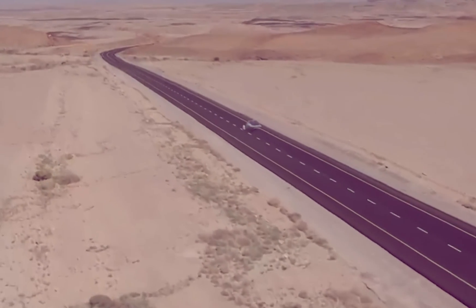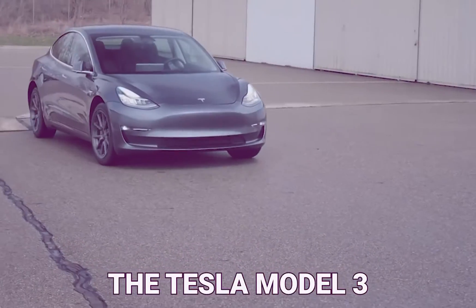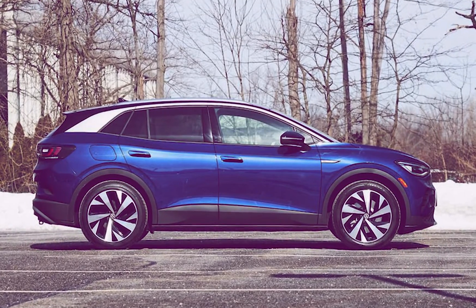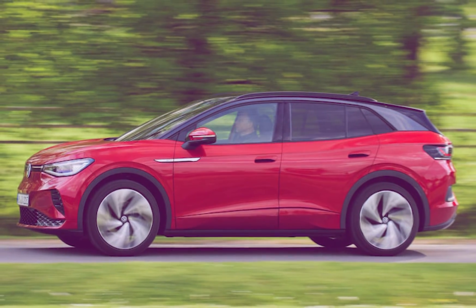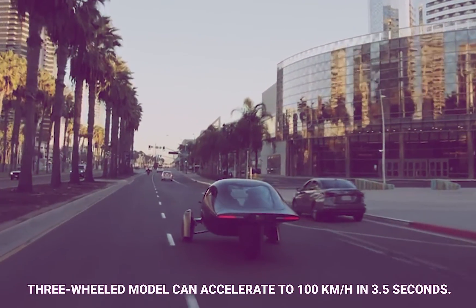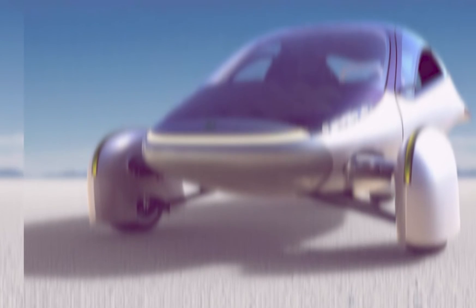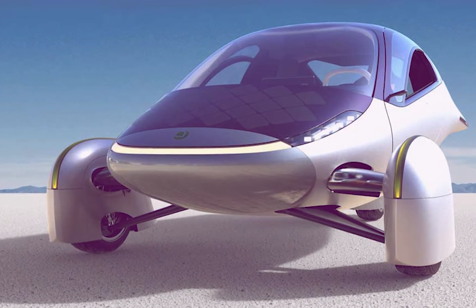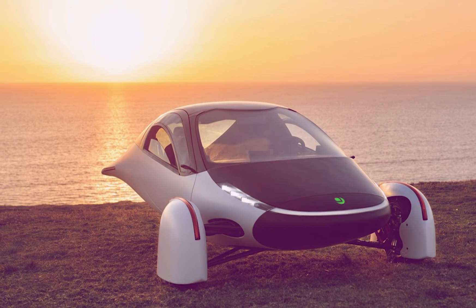The Aptera's drag coefficient is just 0.13 — for comparison, the Tesla Model 3 is 0.23 and the Volkswagen ID.4 is 0.28. A front-wheel drive version accelerates from 0 to 100 km/h in 5.5 seconds, while a three-motor model does it in 3.5 seconds. The tricycle boasts 700 watts of solar power producing 4.4 kilowatts per day on a sunny California day, with additional rear hatch solar panels providing up to 40 miles of range per day.